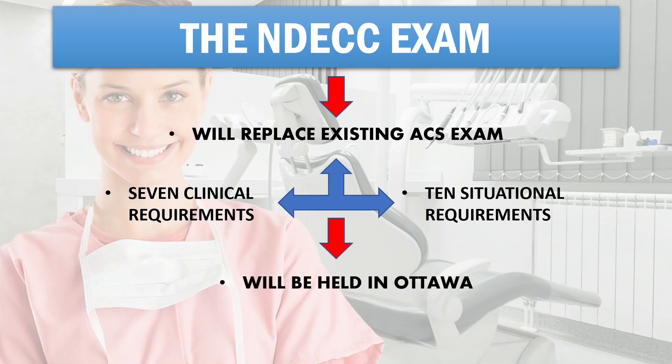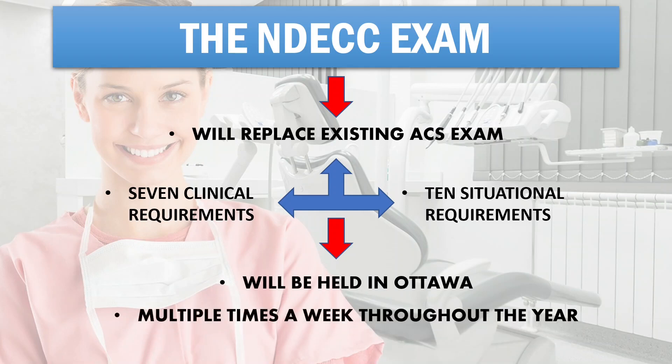The NDECC will be administered in the new NDEB test center located in Ottawa. The examination will be offered multiple times a week throughout the year. The first examination is expected to be offered in June 2022. This exam can be taken an unlimited number of times within a 60-month period.